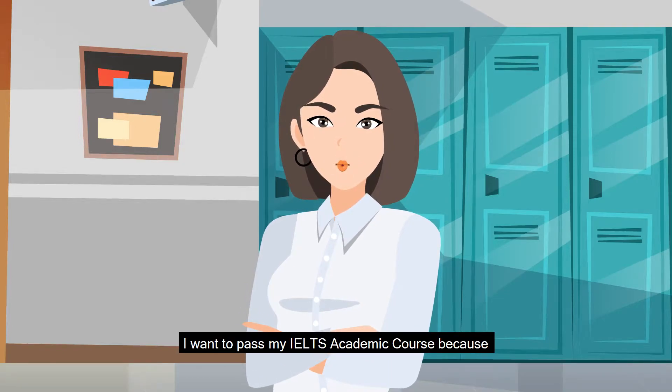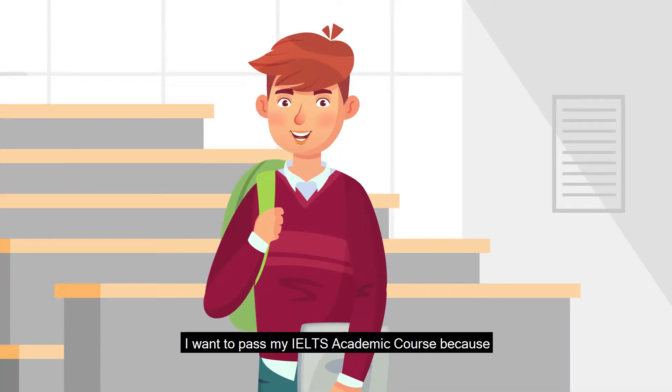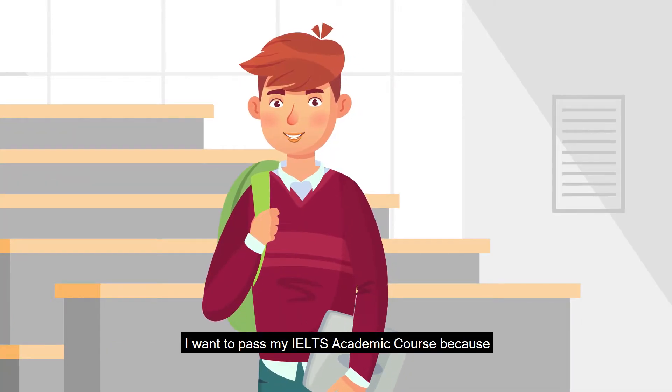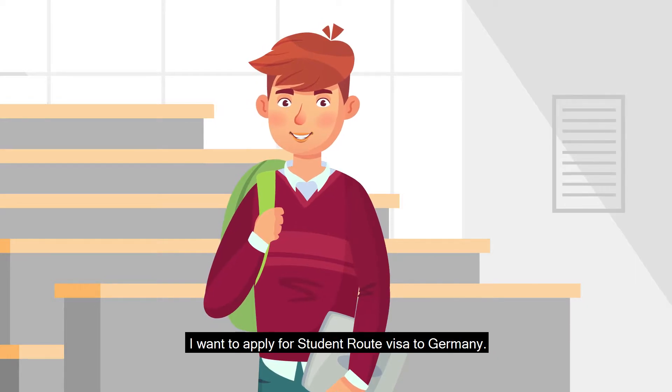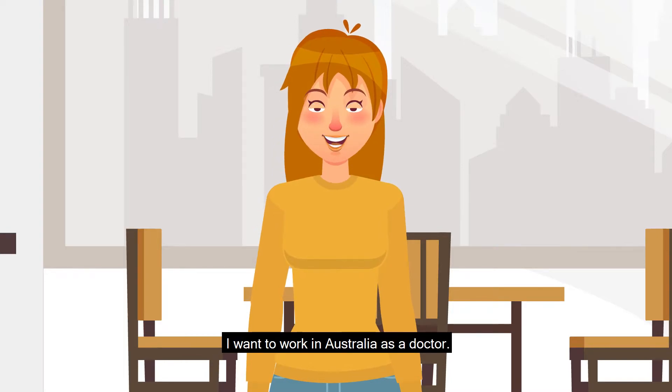I want to pass my IELTS academic course because I want to study at an undergraduate level in the UK. I want to apply for a student route visa to Germany. I want to work in Australia as a doctor.